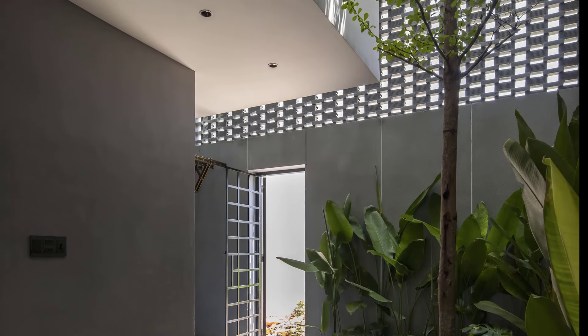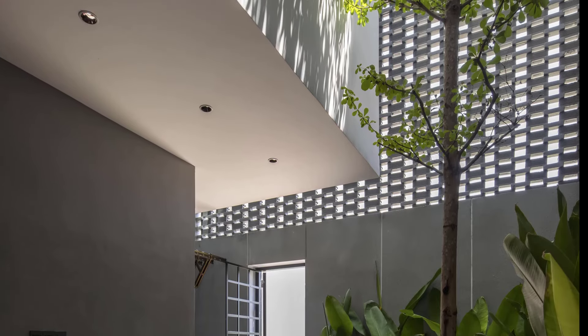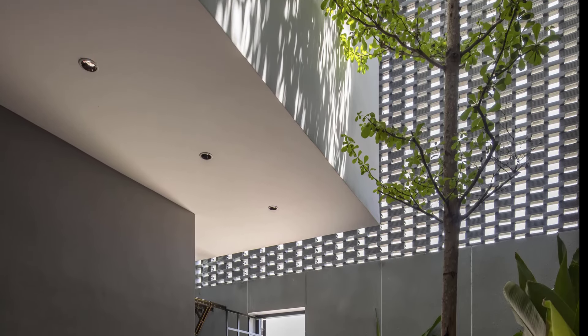This design reduces reliance on mechanical cooling systems, allowing the natural elements to create a comfortable, breathable space that feels connected to nature.